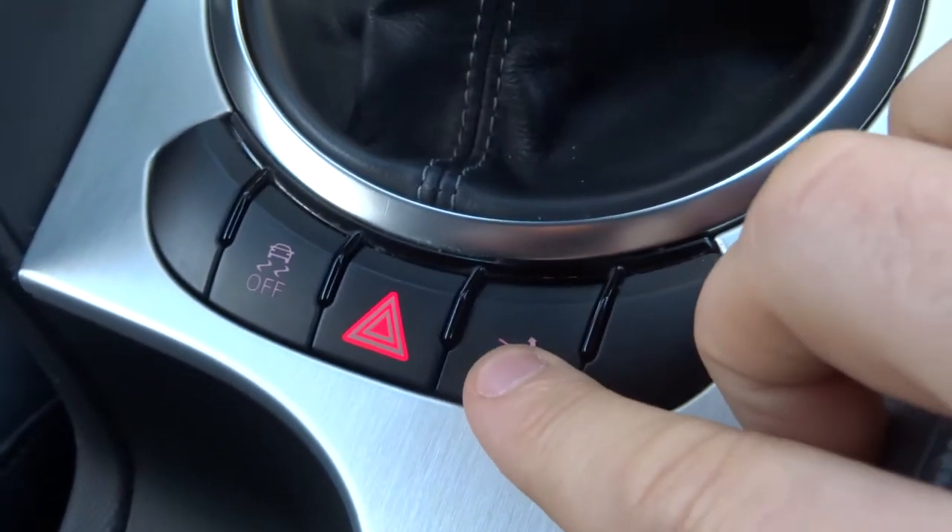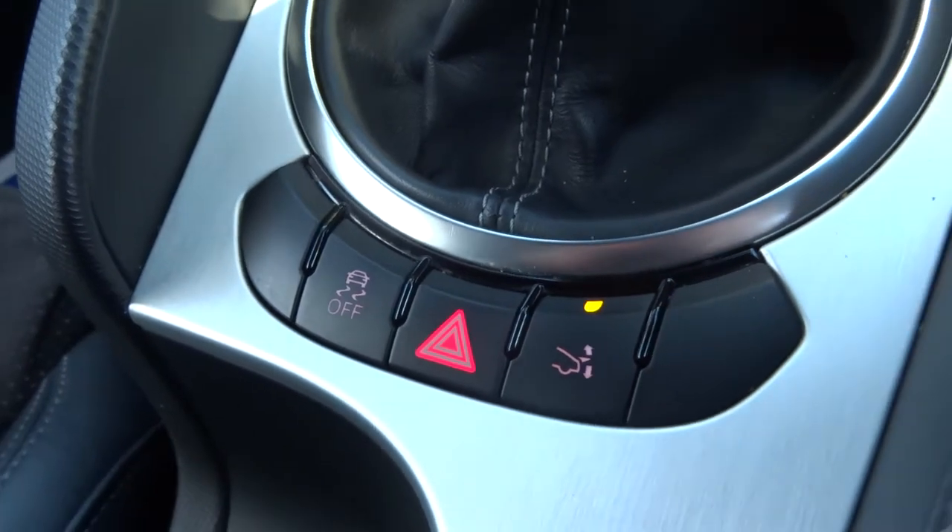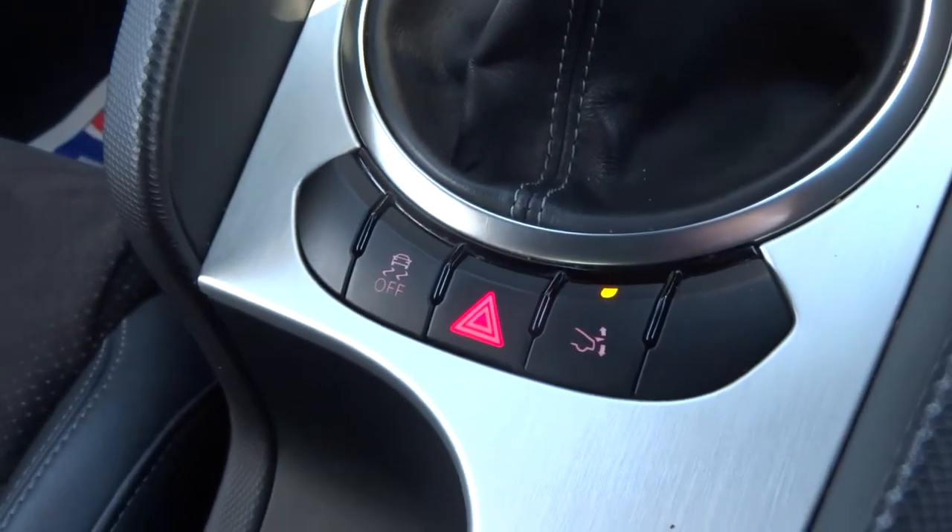There's your spoiler just there, which is also controlled electronically, or if you go over a certain speed it will automatically come up for you.